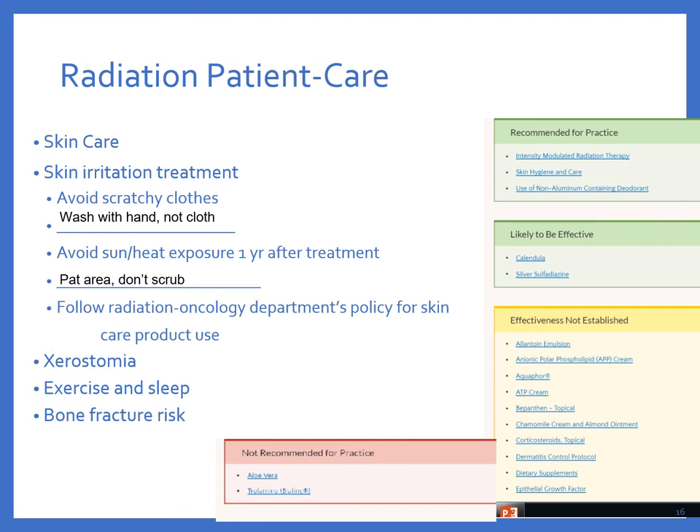Xerostomia — that's dry mouth — is seen with head and neck cancer due to radiation damaging the salivary glands. This causes tooth decay, extra dental visits, and trouble chewing and swallowing food. We also recommend plenty of sleep and low-impact exercise to help with fatigue. Depending on whether radiation is applied to a bone site, fracture risk can increase, so initiate fall precautions for this patient.